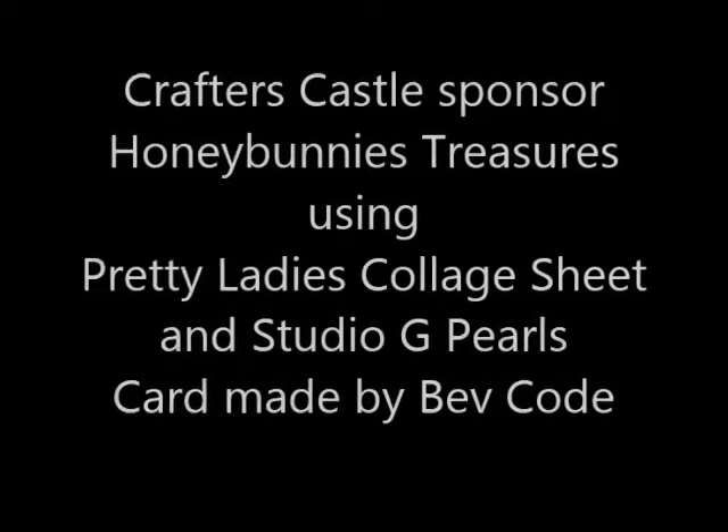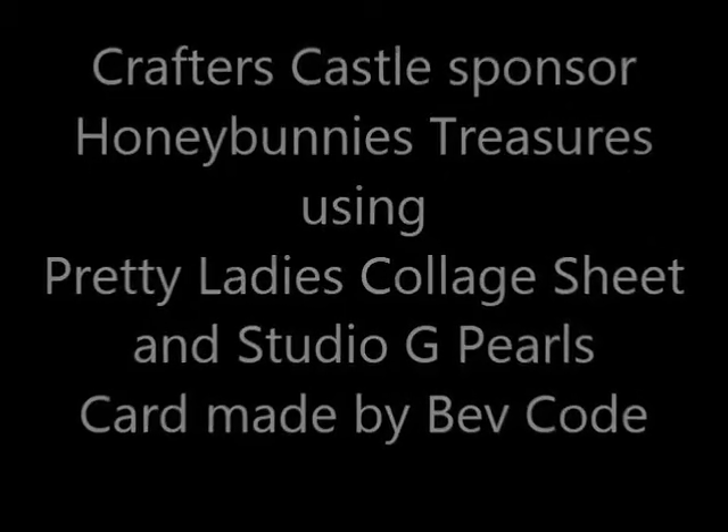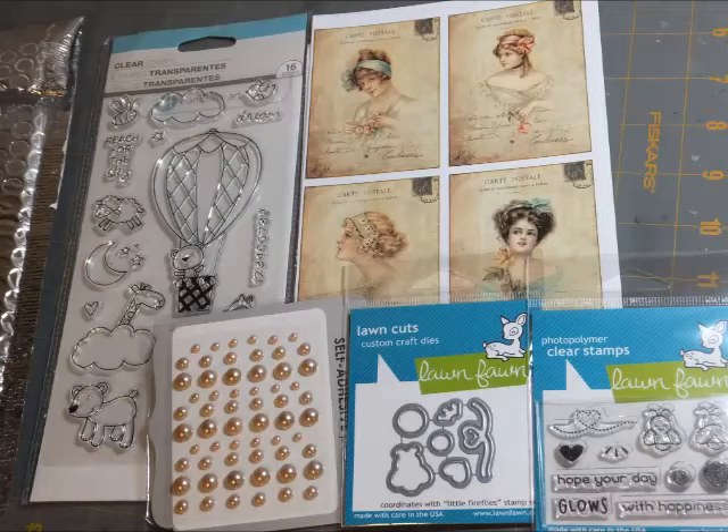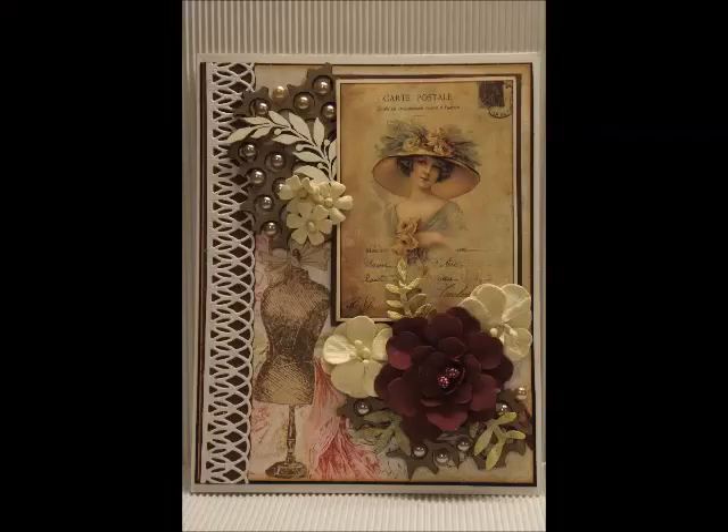Hi, this is Bev Code with Crafters Council. This month's sponsor is Honey Bunnies Treasures, and I am going to be using a fabulous collage of pretty women and some super cute pearls to create my project this month. I was given a great mix of things to work with, and I am highlighting these fabulous vintage-looking images and going to make a fabulous card.